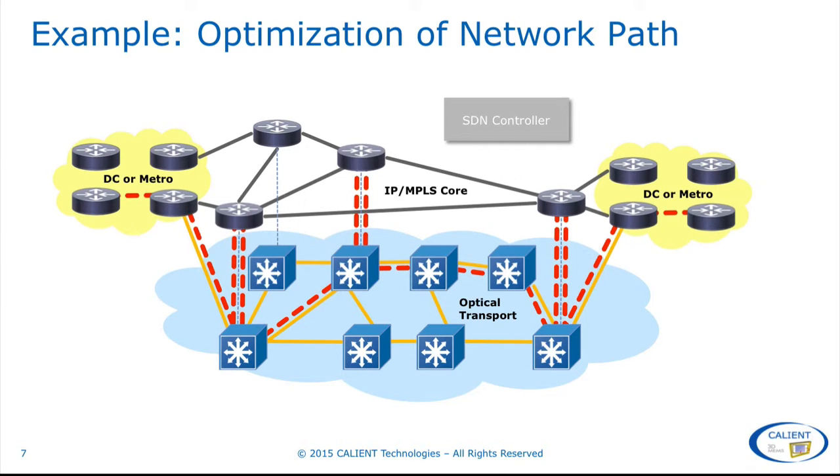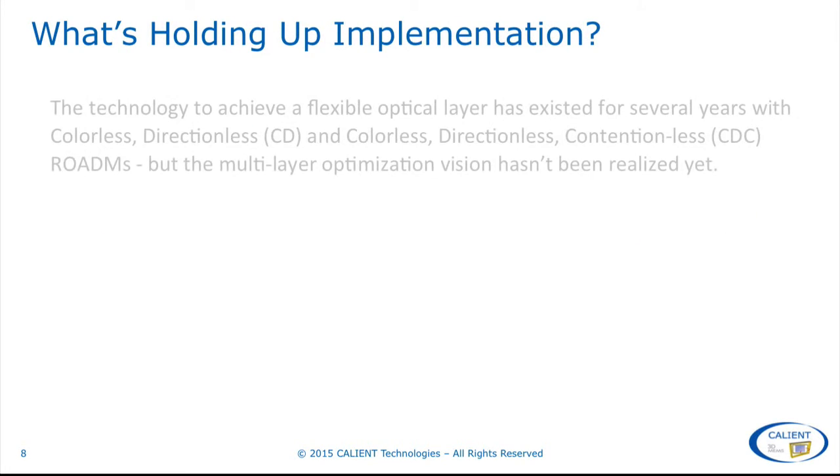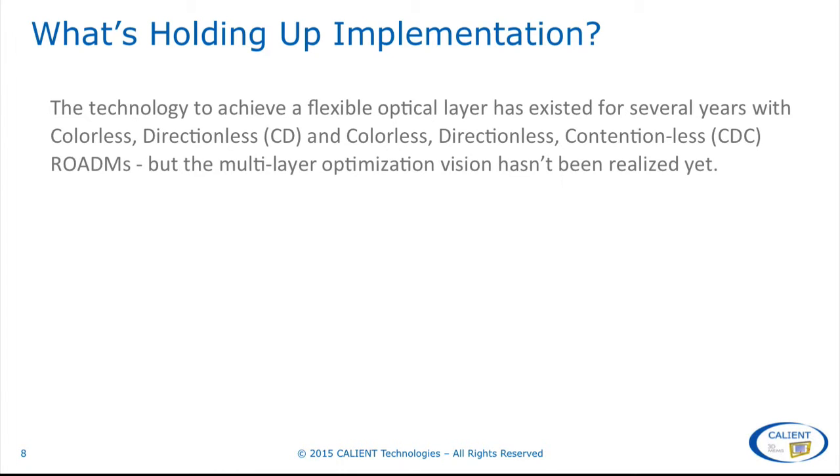Now with SDN, we have the ability to start placing policies on traffic. In this same example, an express optical layer path is much more cost and performance efficient. Transporting this traffic flow over the optical transport network and moving it directly without consuming ports up and down on the routed layer is a much better utilization of resources. The technology to achieve exactly this with a flexible optical layer has existed for several years with colorless-directionless and colorless-directionless-contentionless ROADMs.